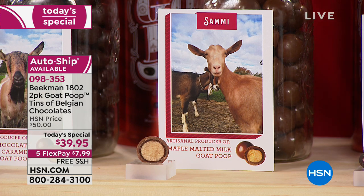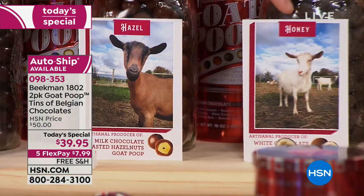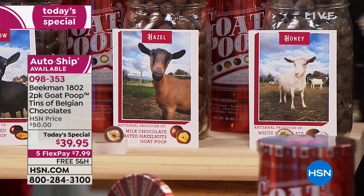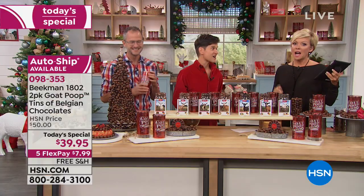Then Shadow makes the dark chocolate toasted almonds. Hazel makes the milk chocolate coated hazelnut. And then finally, Honey makes the white chocolate sugar cookie. You're not having to choose — all of these come mixed together in each tin.